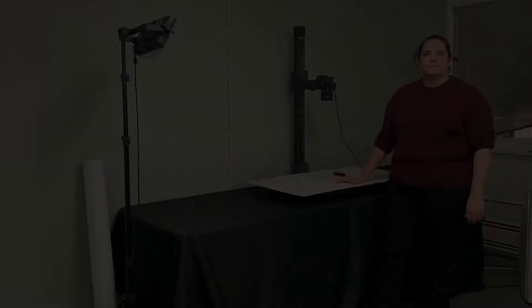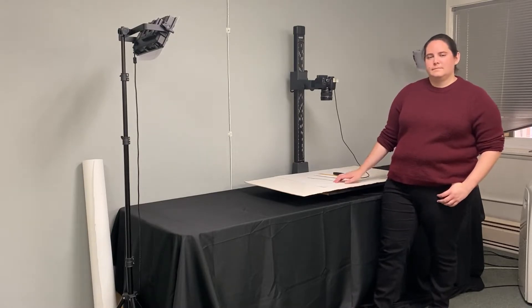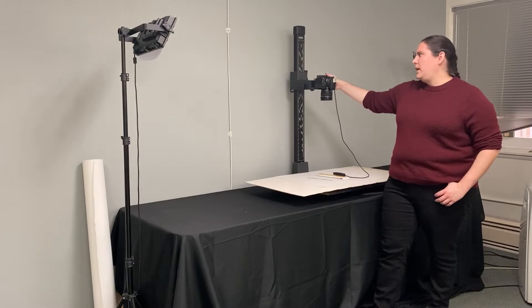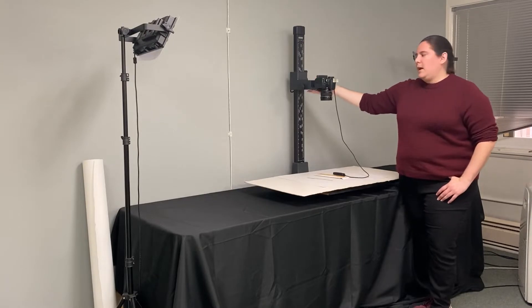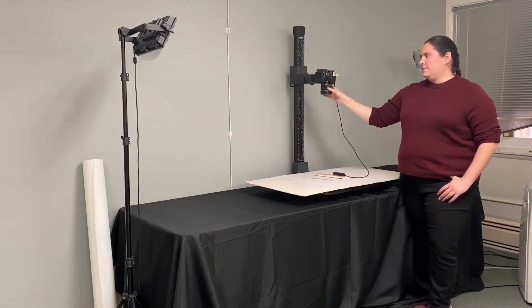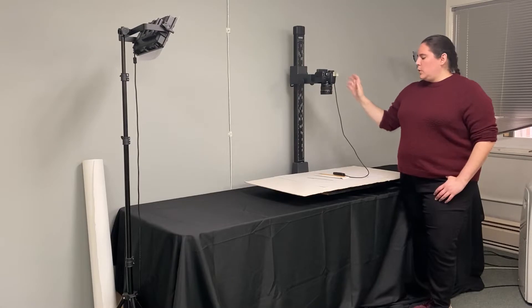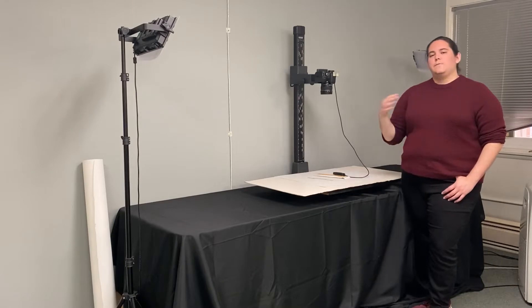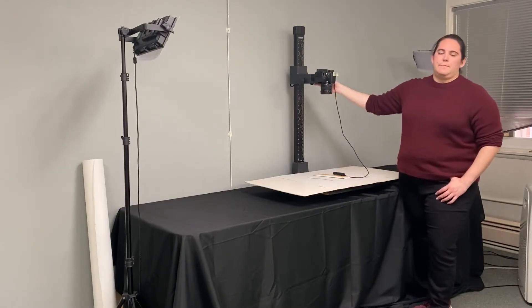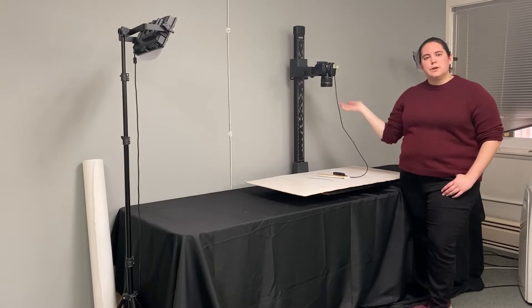Next, let's look at some digital cameras. We've moved over to our copy stand station. We have a DSLR Canon EOS Rebel T7i mounted onto an adjustable arm, and we also have a higher quality lens than what you get out of the box. We use this camera arm to photograph three different kinds of things: three-dimensional objects, large-sized objects that can't fit on our flatbed scanners, and sometimes high-volume scanning if we have a large amount of oral history transcripts to process.